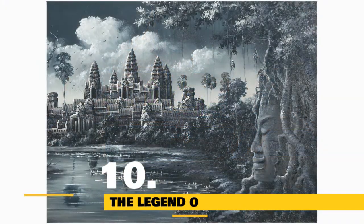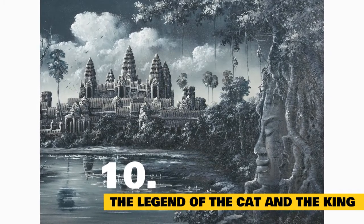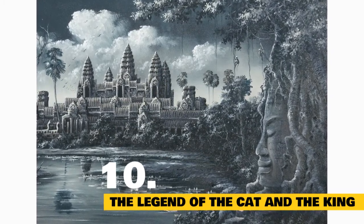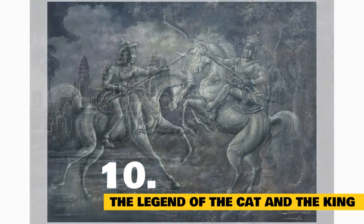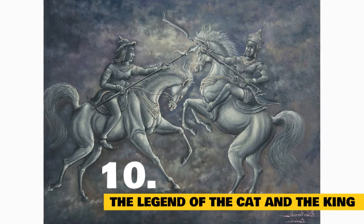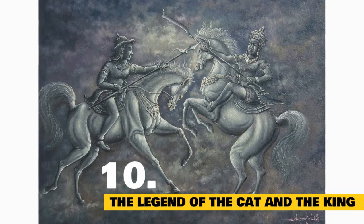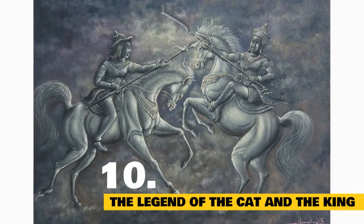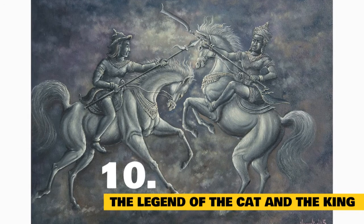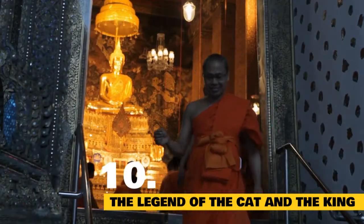The Legend of the Cat and the King: Many years ago in Siam, known today as Thailand, the Siamese cat was a very exclusive feline. Being reserved for the king and royal family, no common person could own one. When a royal died, a household Siamese was selected to capture and contain the dearly departed soul. The cat wasn't sacrificed or buried with the dead, but instead lived a life of luxury with the monks and priests of the local temple.